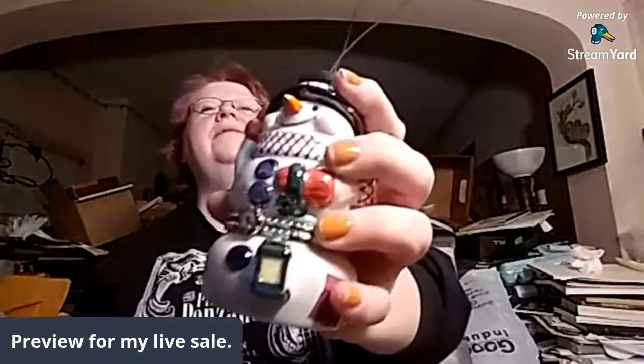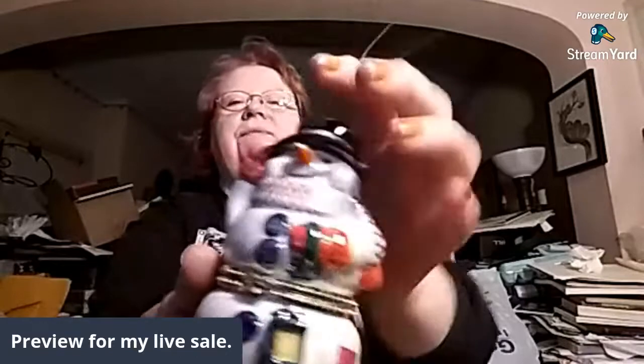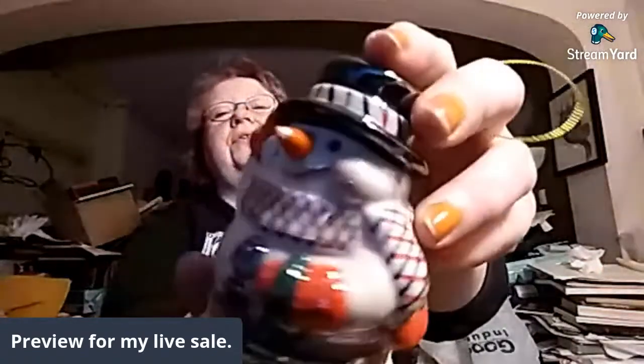This one I got just for me because it's a snowman, and I collect snowmen. It's a little wind-up music box — Mr. Christmas, made in China. His little nose has a little chip, but I figure he got frostbite; he's been out in the cold. I don't particularly like Frosty the Snowman, but I do like snowmen, and I always try to look for vintage ones. He's just adorable.